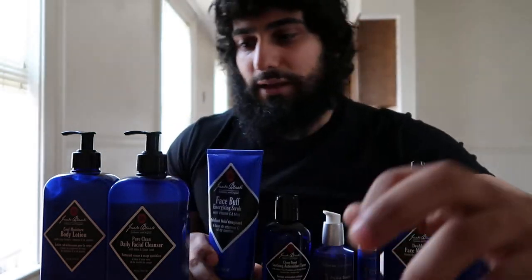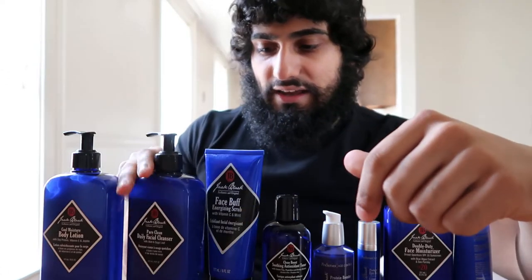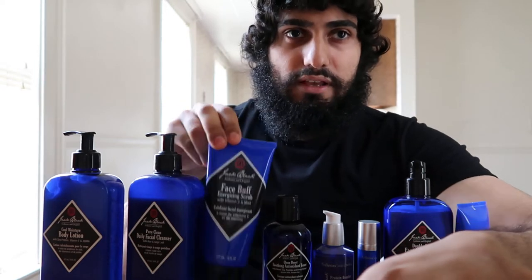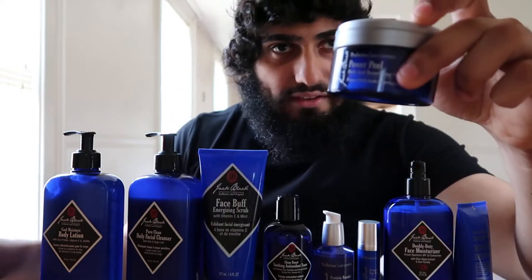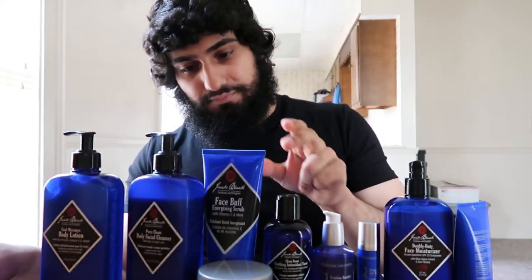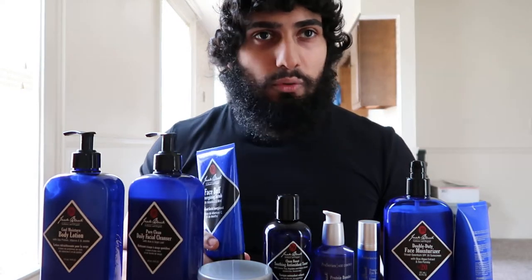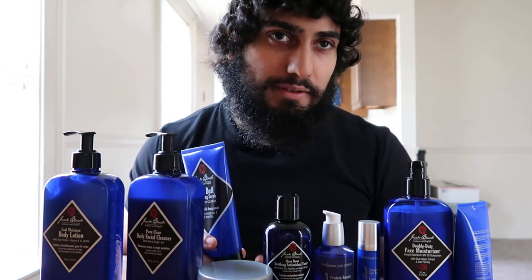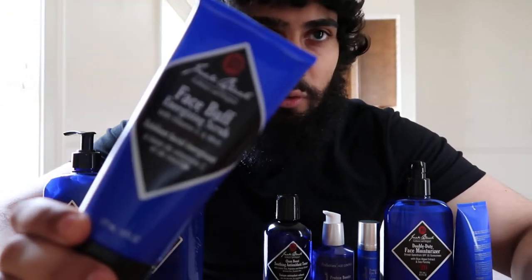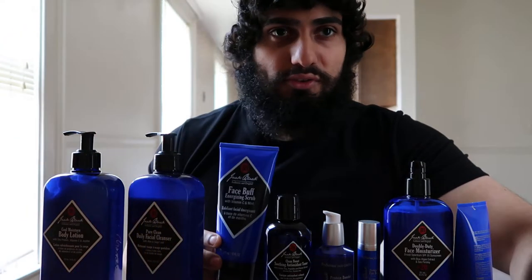I use the cleanser every day, twice a day — once in the morning and once at night. I use the chemical Power Peel every two days and the physical Face Buff scrub every four days, so I rotate between them. They're both good — you can't go wrong with either one, just pick the one you prefer.